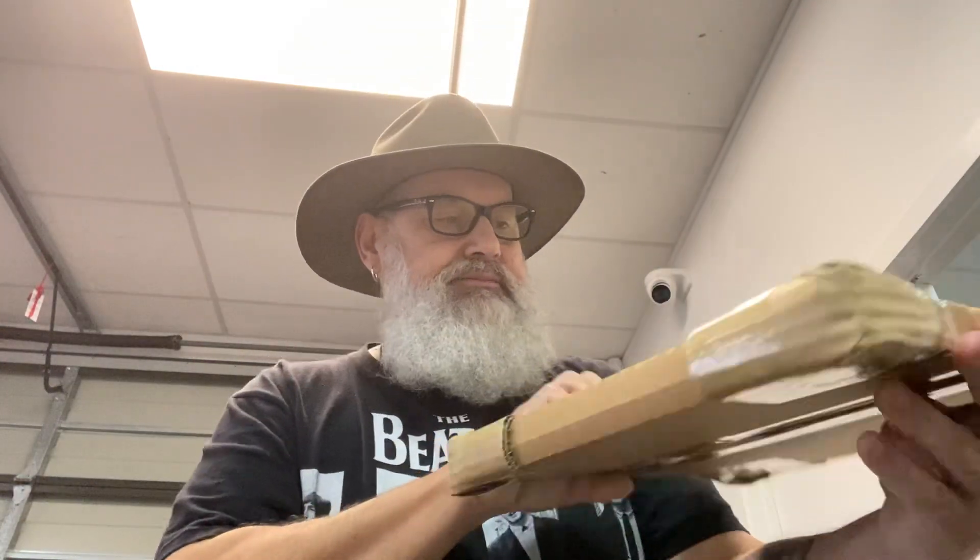Hi guys, welcome to the channel. Unboxing here. Let's unbox it together. Hope everyone's having a great day, evening or morning, wherever you are.